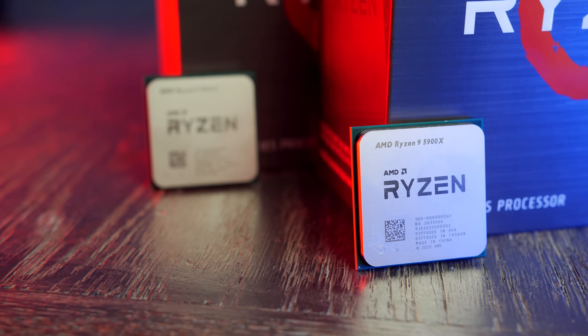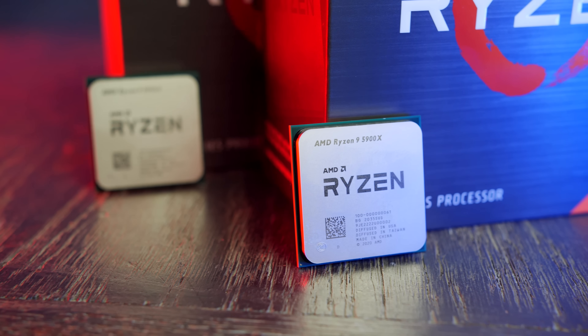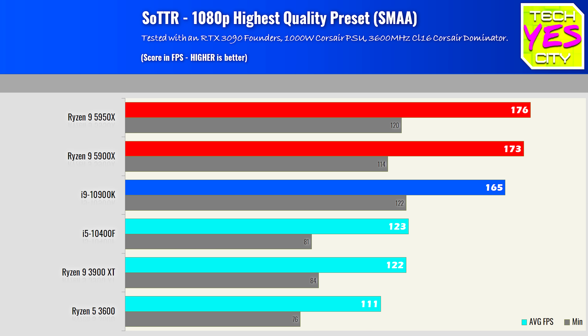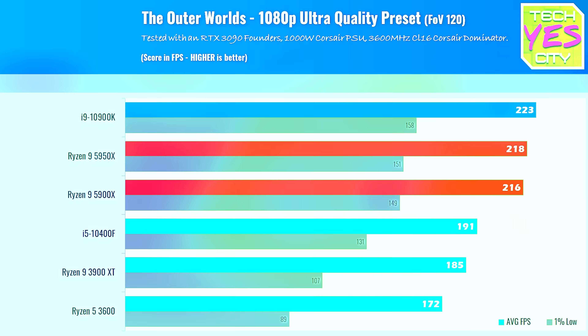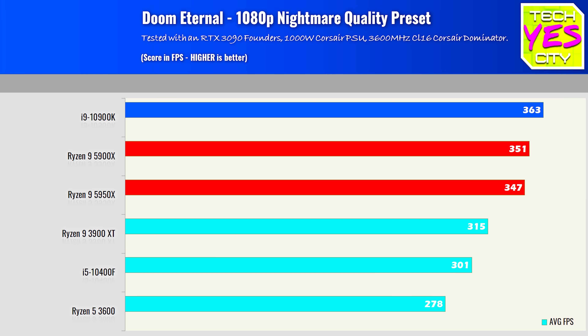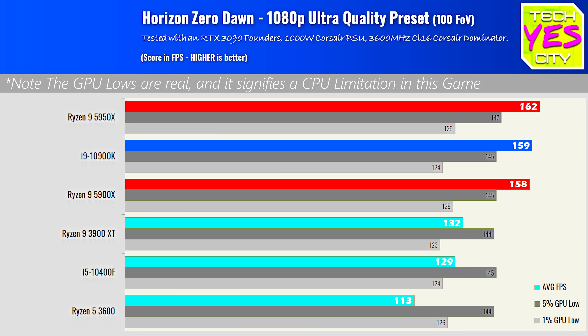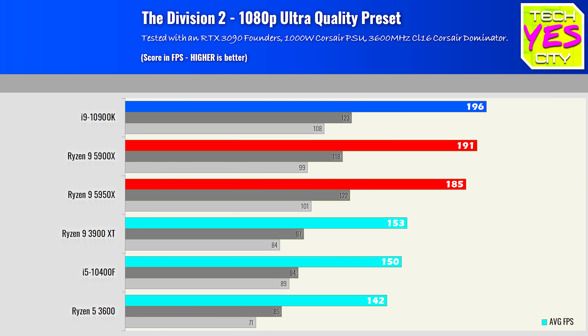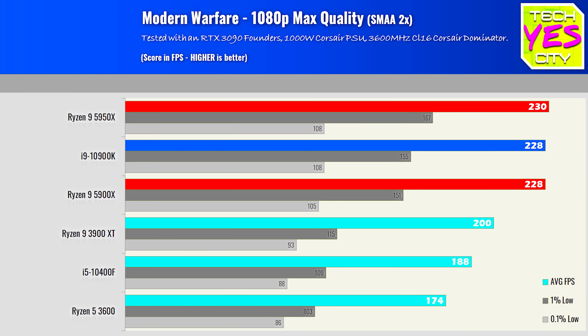AMD have just launched their Ryzen Zen 3 processors and today's video we're going to get straight into the numbers with gaming benchmarks tested at 1080p, 1440p, and 4K. Today's focus will be on the 5900X — the Ryzen 9 5900X using seven nanometer, coming in at $549 — but we'll also throw in the 5950X results for those thinking about getting that CPU as well.